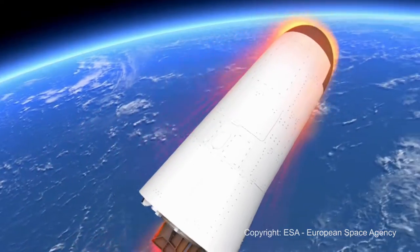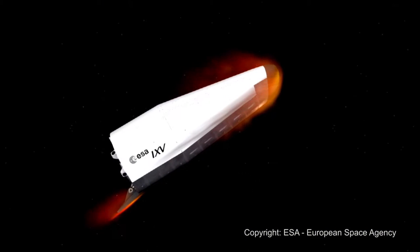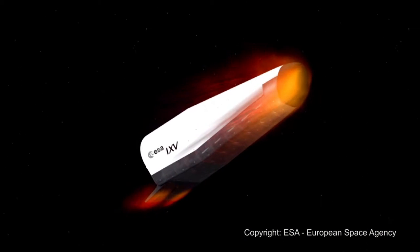Among other applications, these components were used in the IXV re-entry vehicle from the European Space Agency and were key to its successful return.